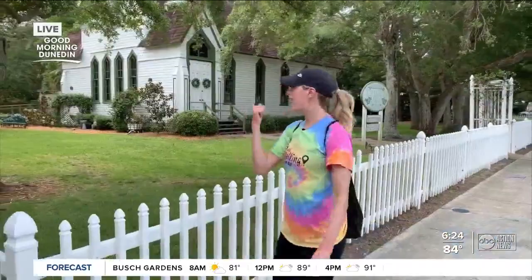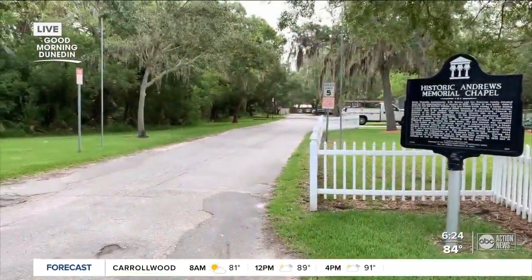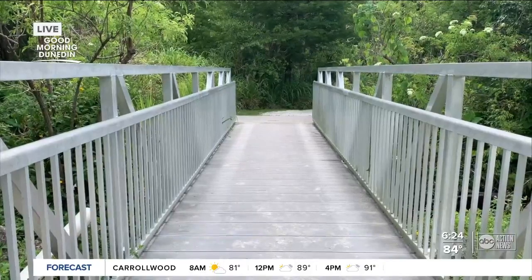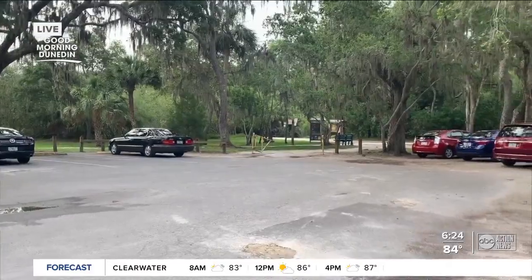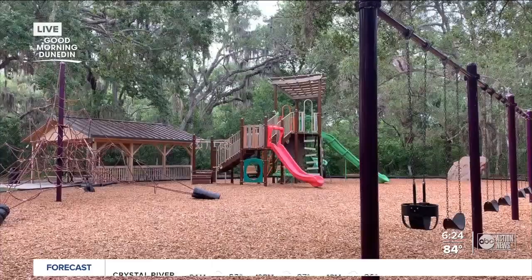You'll know you've made it to the park when you see Andrews Memorial Chapel here on the corner. Take a right to continue to the main lot. There are actually five entrances here, but some are foot traffic only. The main entrance where we are is your best bet. There's a good amount of parking, restrooms, and a fun playground.